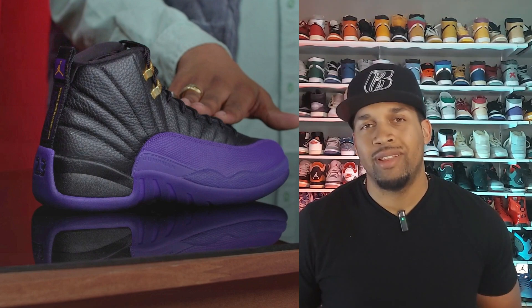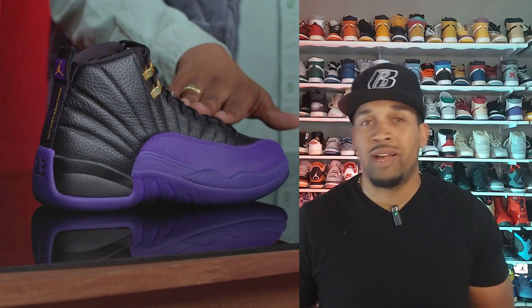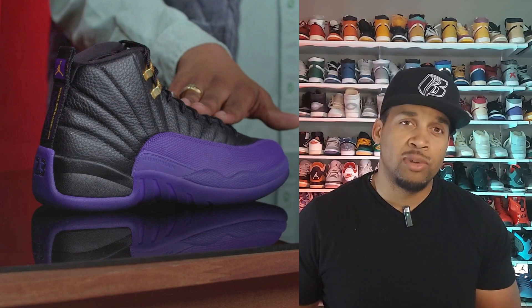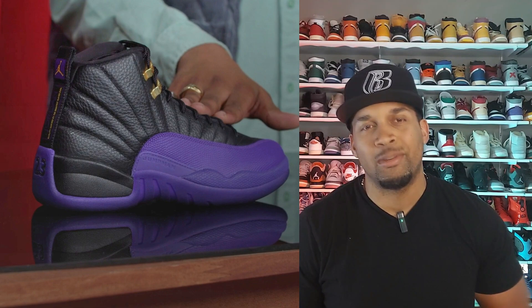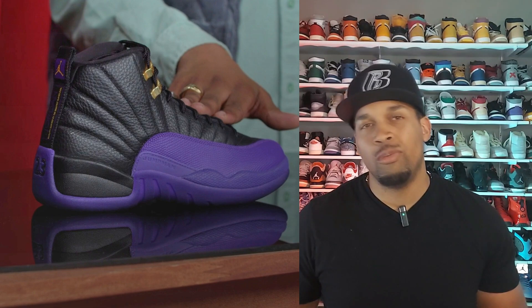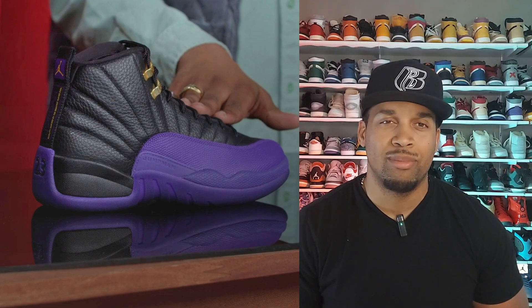Next up we have the Jordan 12 Field Purple, otherwise known as the Lakers. These are pretty nice — I like 12s, but I don't know if I really want this particular color blocking on my 12s. I do like the gold accents that go along with the Lakers theme, but I don't know if these are on my must cop list either. You may like them though, and if you want them you should be able to cop no problem.